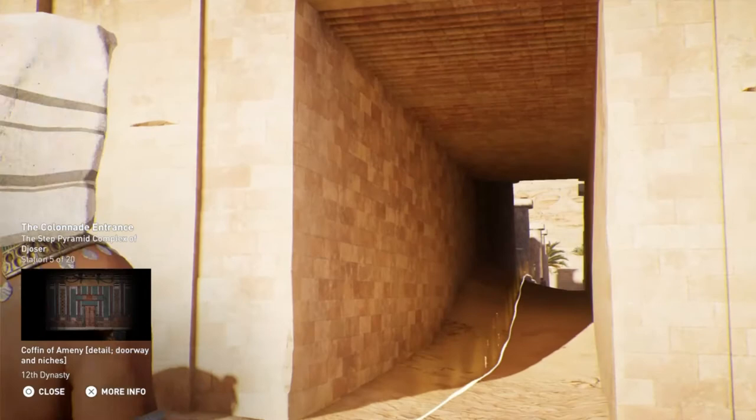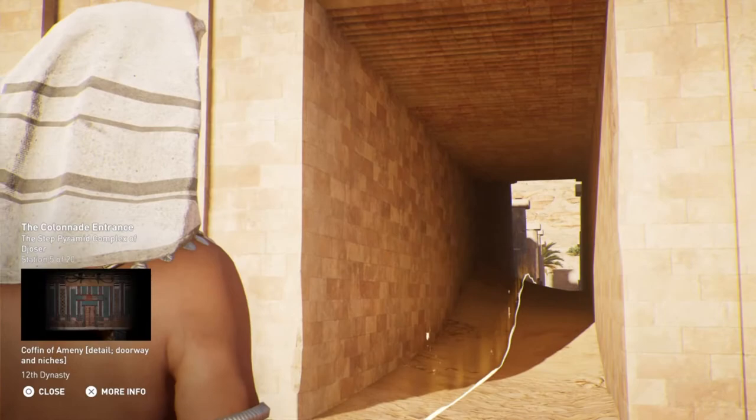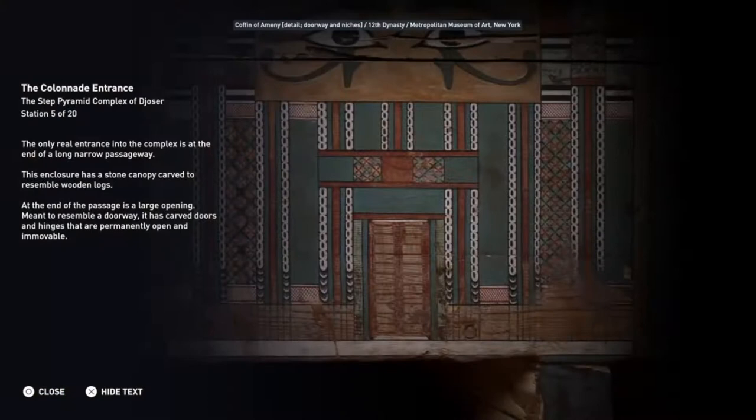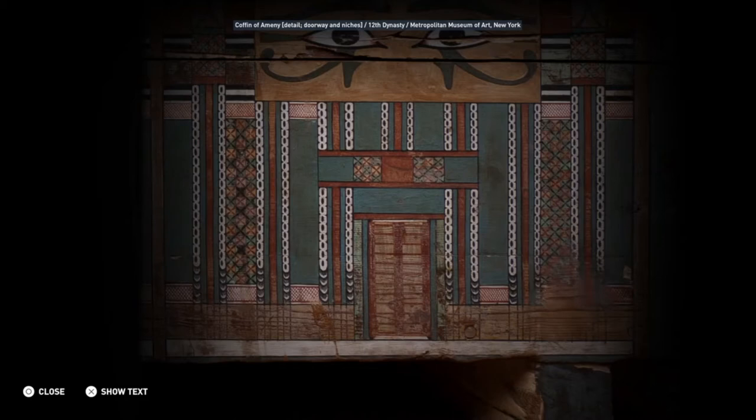The only real entrance into the complex is at the end of a long, narrow passageway. This enclosure has a stone canopy carved to resemble wooden logs. At the end of the passage is a large opening, meant to resemble a doorway, with carved doors and hinges that are permanently open and immovable.